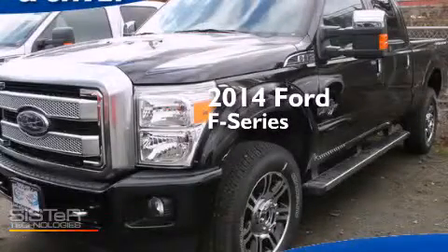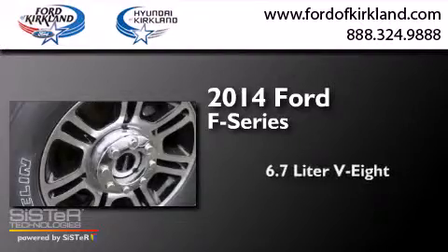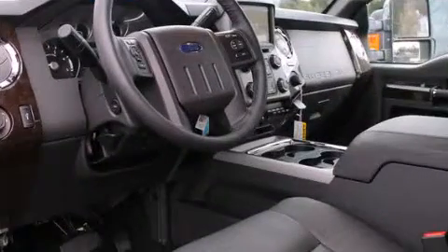This is a brand new 2014 Ford F-Series. It has a 6.7 liter 8-cylinder engine and automatic transmission and the added capability of 4-wheel drive.